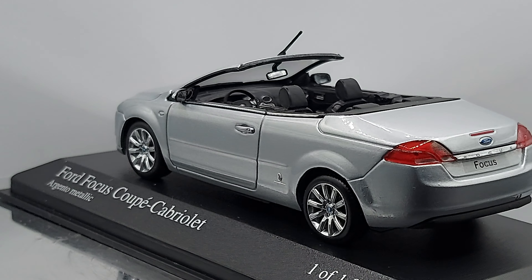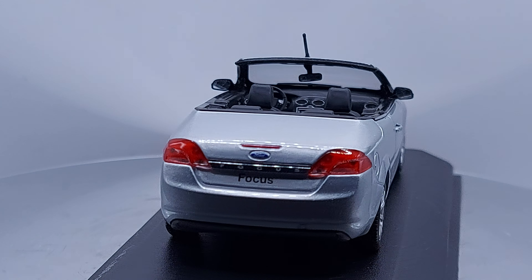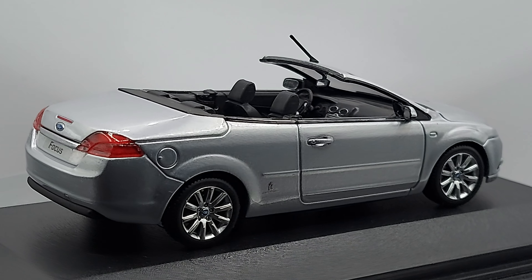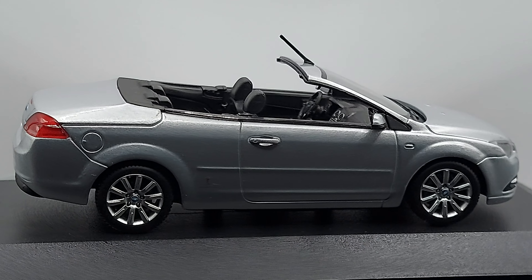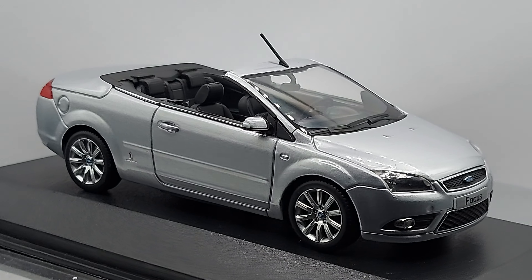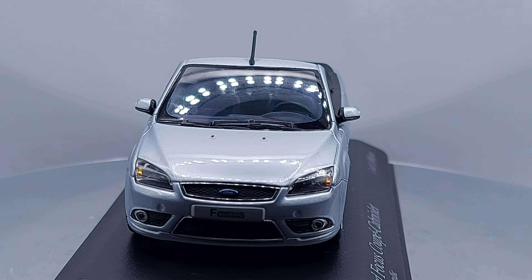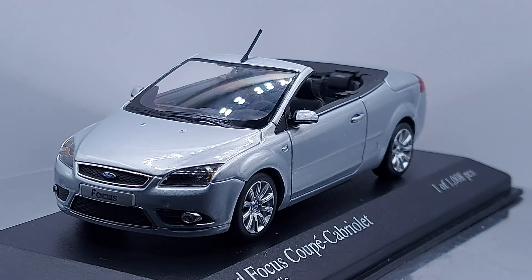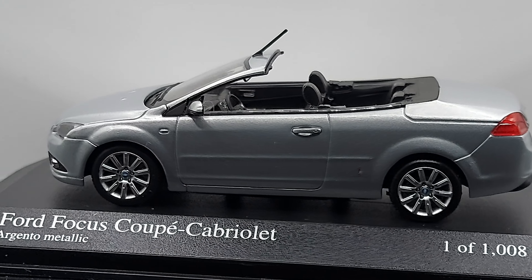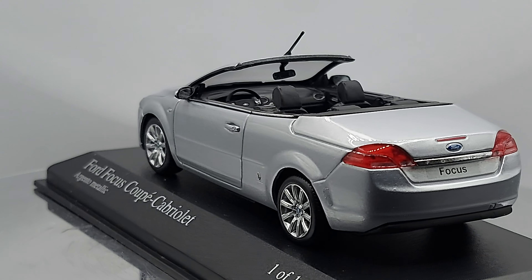If I wouldn't put the Ford oval logo on it, I could have probably said it was a different model from a different brand — maybe even a Volkswagen. What would you say? Leave me in the comments. What do you think about this cabriolet slash convertible? Do you find it attractive, or is it just a Ford at the end of the day?